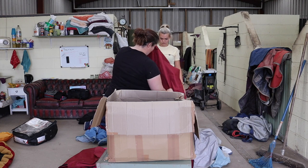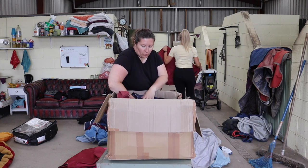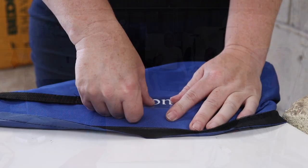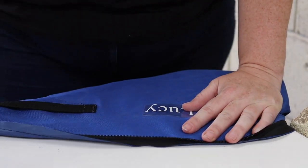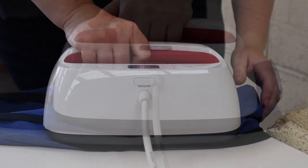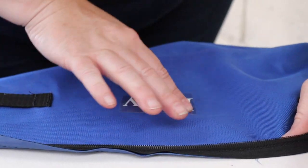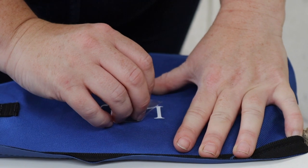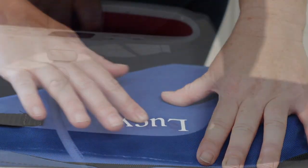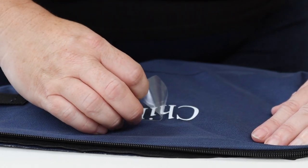Now for the super fun part - deciding which colors each horse would have. Cassie has an array of colors available on the website, all the links will be in the description so you can go and design your own bags. Once we've chosen which color each horse was having, it was then time to personalize it. Cassie personalizes every single bag she sells. Every single horse is going to have their own name on the bag. You can really have whatever you want on there - it can say rugs, turnout, the brand of rug, whatever you want. Each horse had up to about six rugs so everyone's rugs are going to fit in one bag.